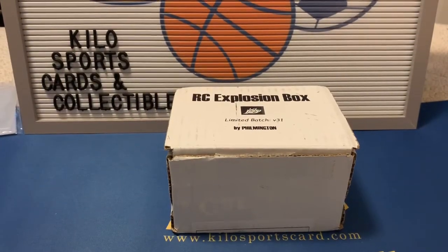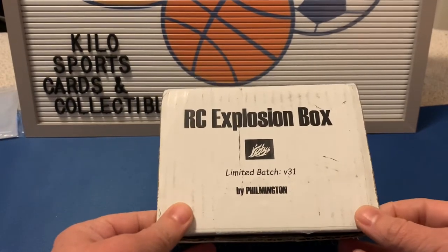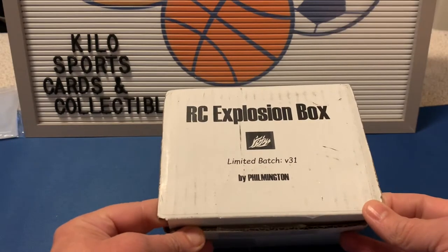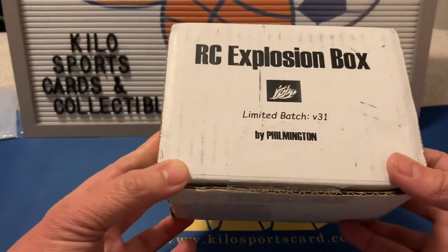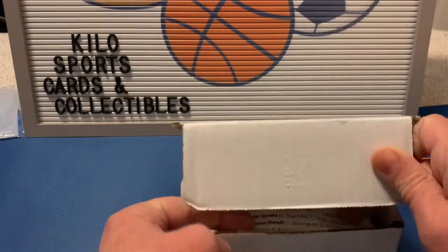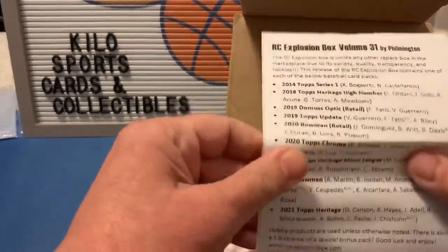Welcome back to Kilo Sports Cards Box Breaks. I have another opening for you tonight — it's the Rookie Explosion baseball box. This box is a little hard to get now; pretty much somebody has to cancel their subscription for you to get one, they're usually pretty sold out. This is only my second or third box since I was finally able to get one, so I get pretty excited when I get this.